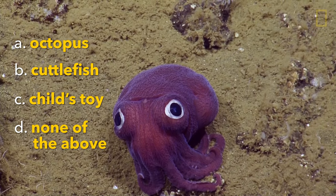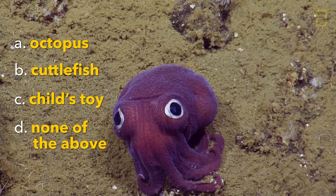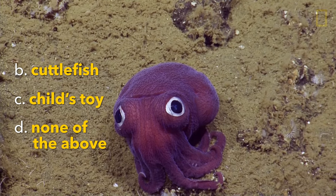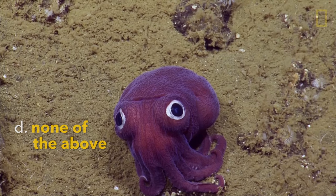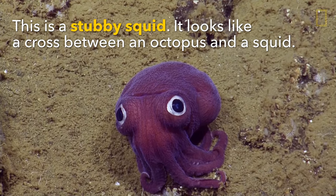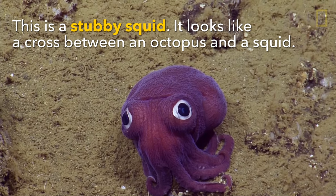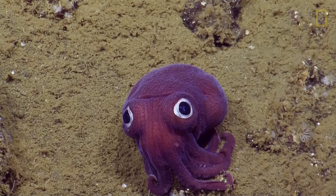I wanna see him move. Do something. Flash your lights. Maybe he'll change color. He's all veiny. You can see how reactive he is. I think this is a good spot to end our watch. I don't know if the ship will move. The ship is still moving. He's cool, Mr. Cuttlefish.